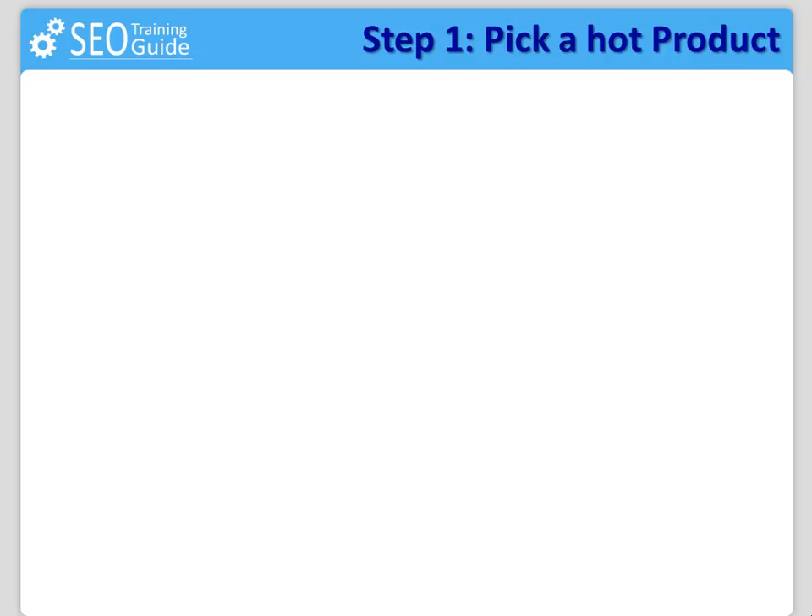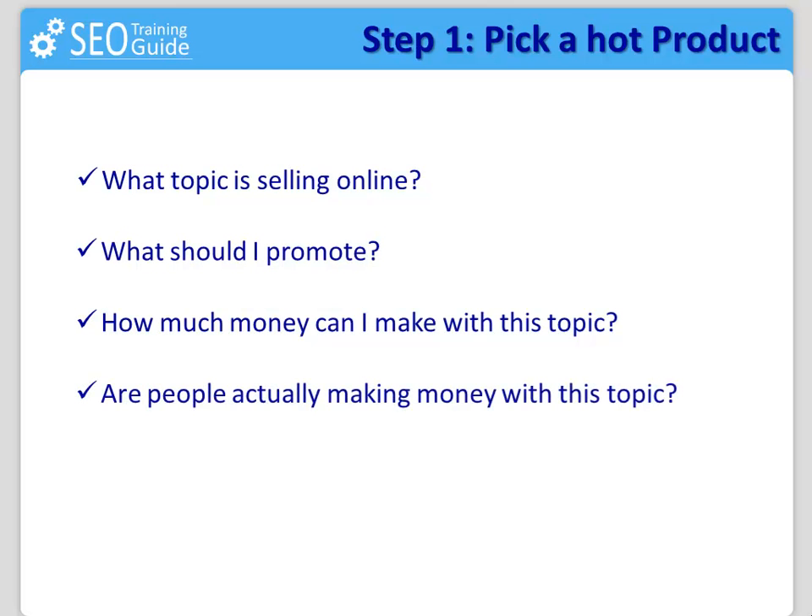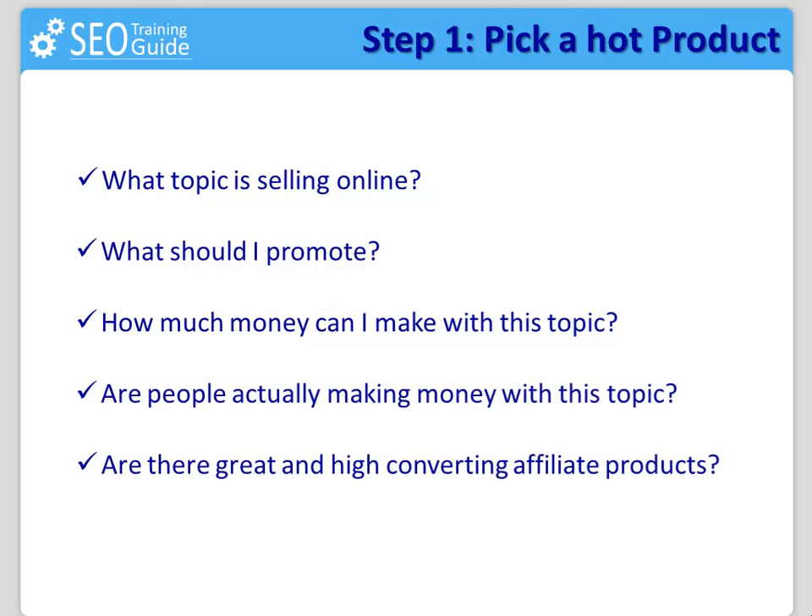At the very beginning, your questions would be: what topic is selling online? What should I promote? How much money can I make with this topic? Are people actually making money with this topic over the web? Are there great, high-converting affiliate products on this topic? You can answer all of them by finding a hot selling product right before you start doing anything else. A lot of people start searching for keywords or building a website in a topic they think is hot, but that's not where it all starts.